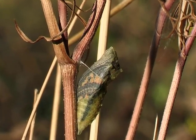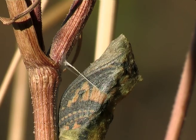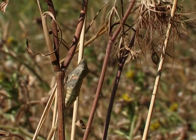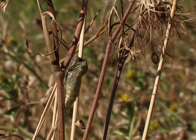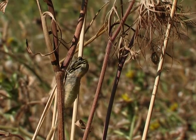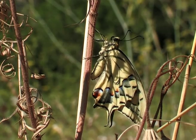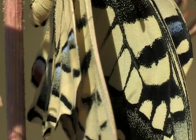After about 20 days, just before hatching, we can see the miniature wings through the transparent coating. The hatching, here five times accelerated, takes about 20 minutes. First the wings must expand to full size and then harden. This takes about an hour.